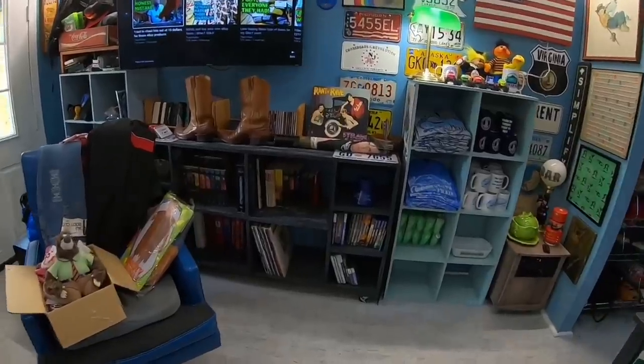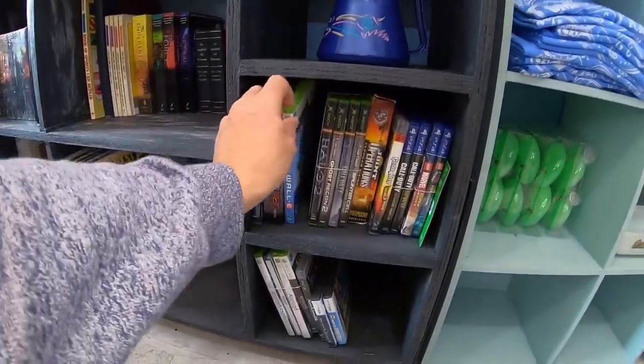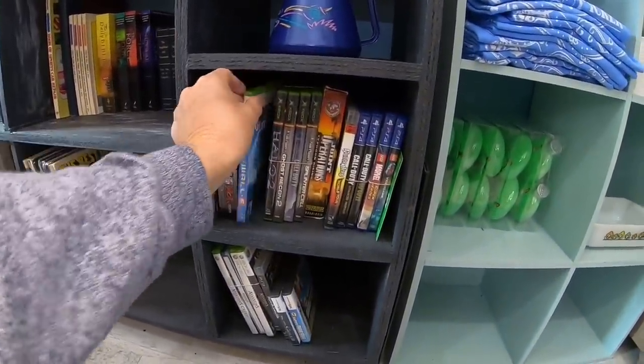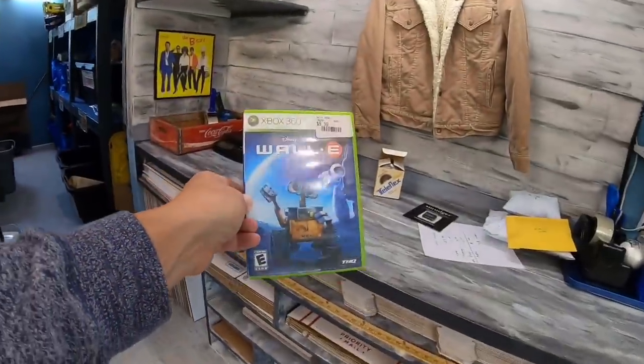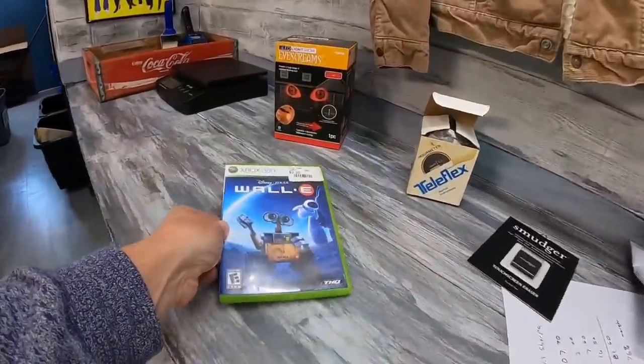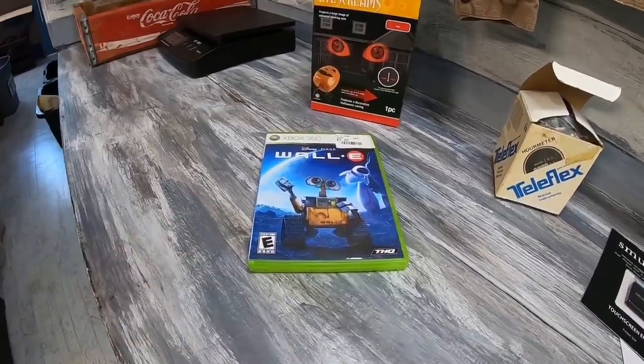I've got two more items. One is that item I was talking about at the beginning — something I've been passing up but I'm going to start picking up again. But first, here's a WALL-E video game. We are in the pure profit on these — they were part of our 100 video game buy where we've made probably close to $800 so far. This one sold for $9 plus shipping.